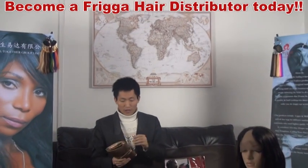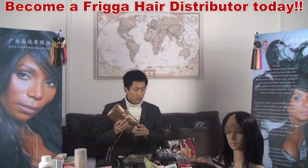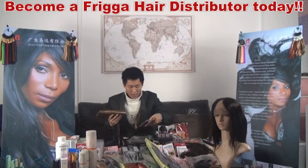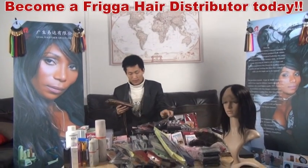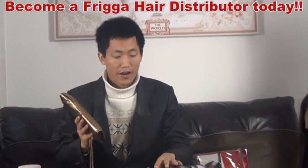Welcome to Frigga Hair Radio today and we are going to talk about a cosmetic brush today. You guys can see in front of me we got so many different cosmetic brushes. All these brushes we export to hair stylists.